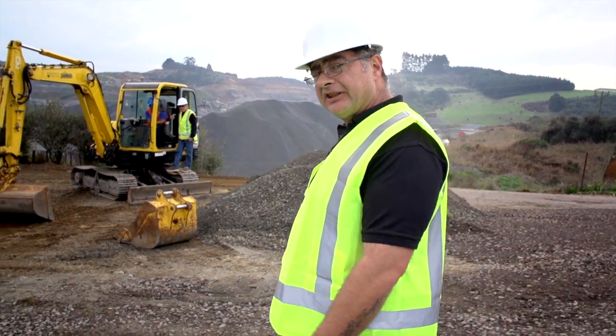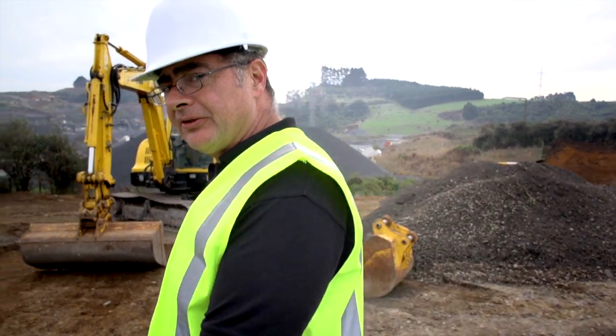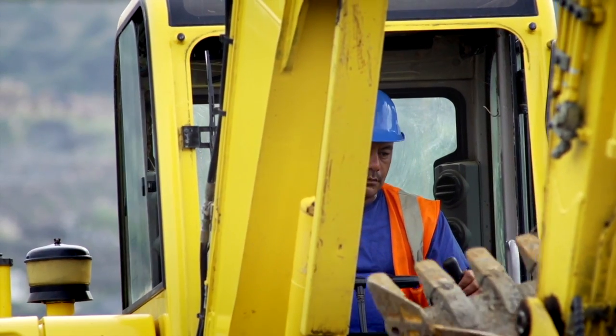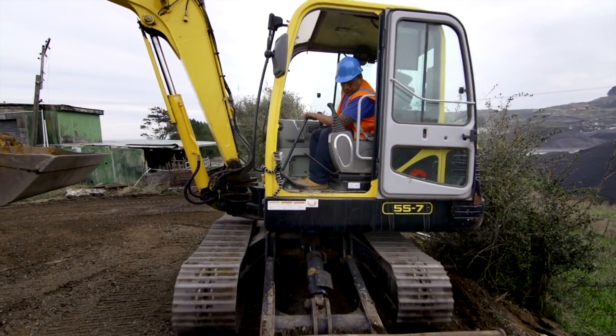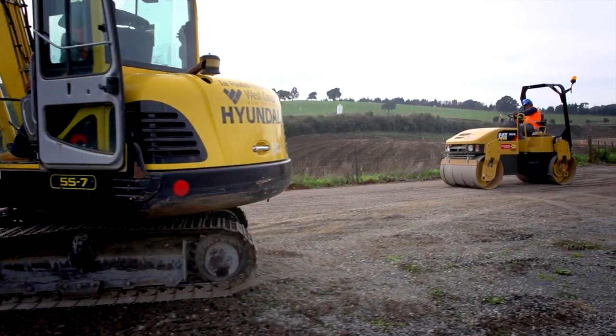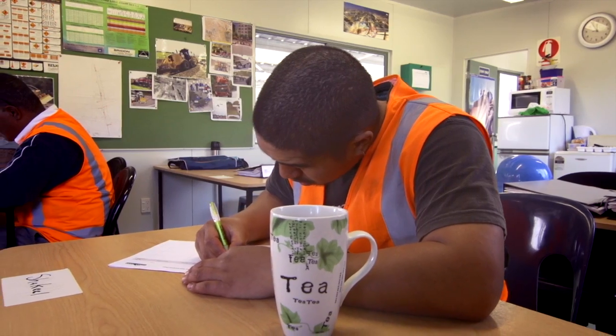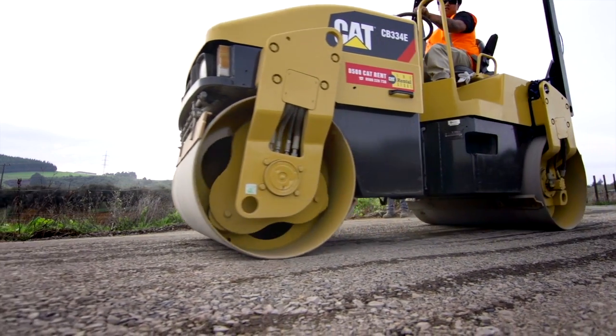This guy's learning how to operate an excavator. The classes are really small which means a lot of one-on-one time with the tutors. Our tutors love teaching and are experts in their fields. Our quality programmes have strong industry backing and are highly practical, but students also learn skills like first aid, surveying and how to read plans.